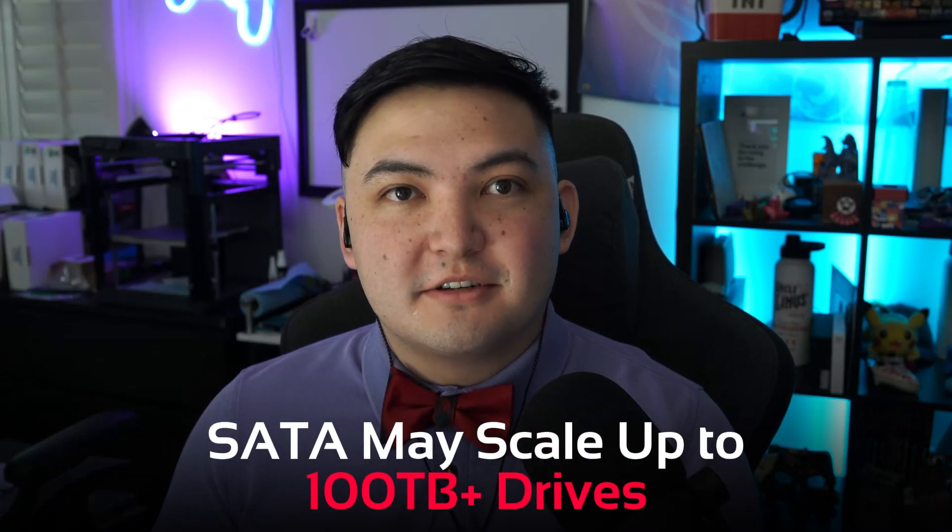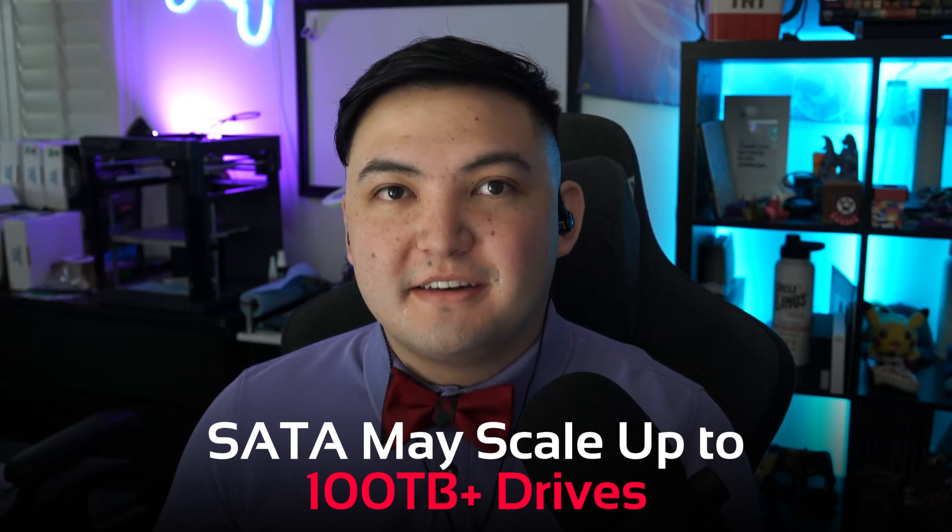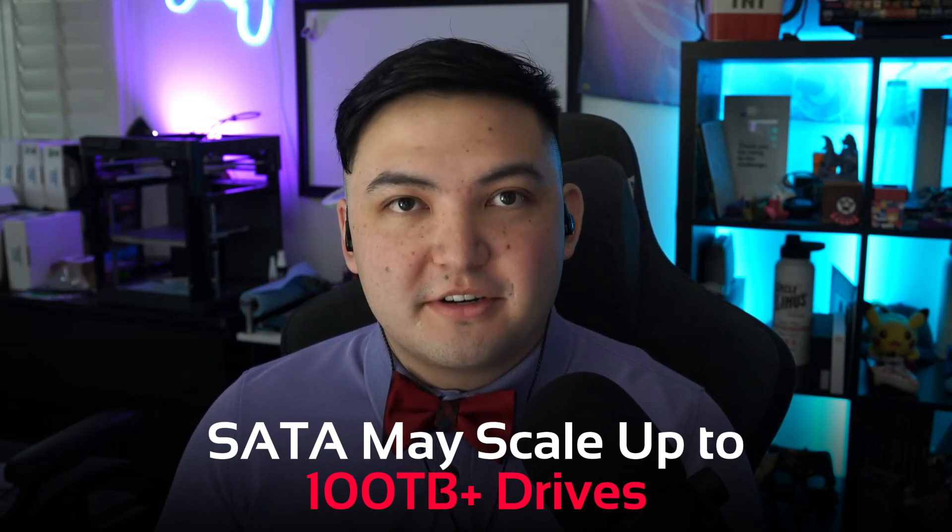Generally, both SATA SSDs and NVMe SSDs offer the same capacities, with the most common being 1, 2, 4, and sometimes 8 terabytes. Where SATA differs is that it sometimes goes up to much larger capacities depending on use cases — especially common in data centers, where drives might go up to 100 terabytes or more.